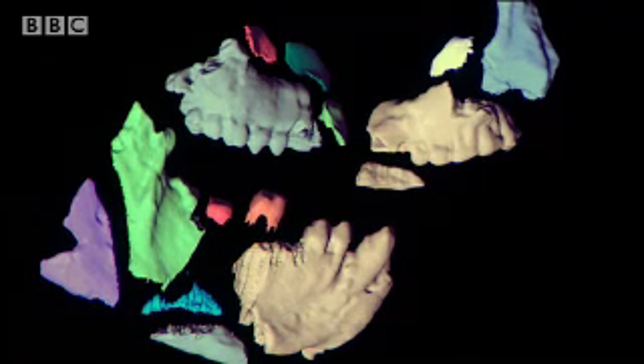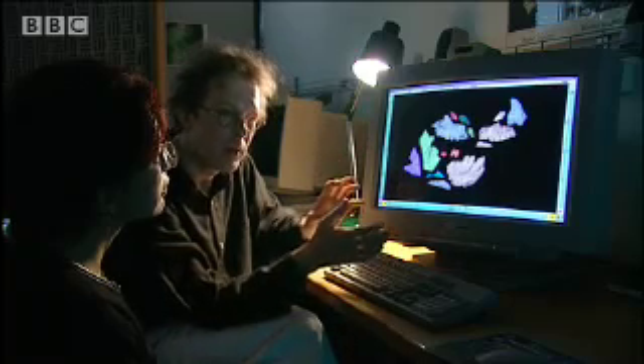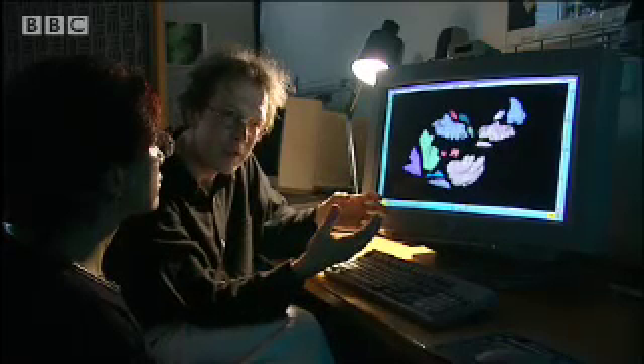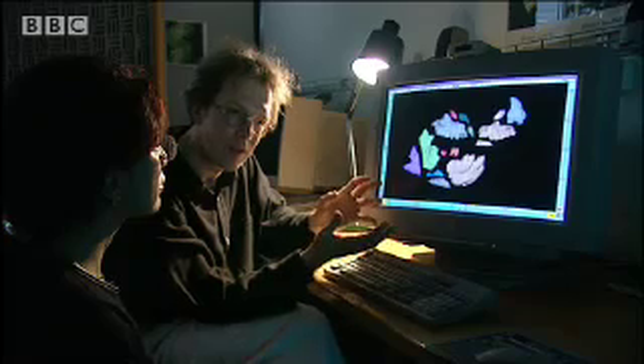You can see here the fragments of the lower jaw and here the fragments of the two upper jaws. With these fragments — parts of them come from the left side of the body, parts from the right side — we can try to reconstruct a more or less complete face of this animal. Where pieces of the fossil are missing, the computer can generate a mirror image to complete it.